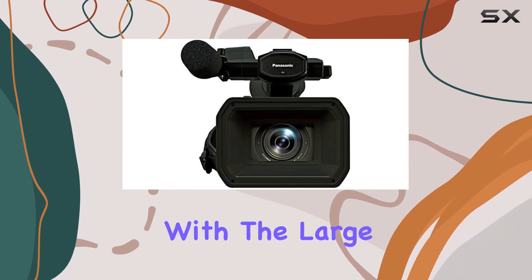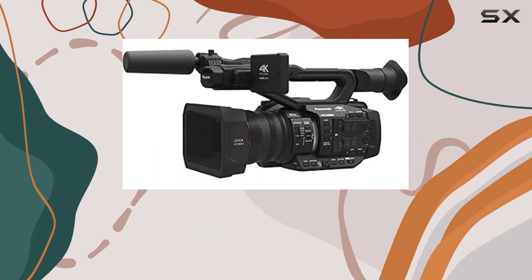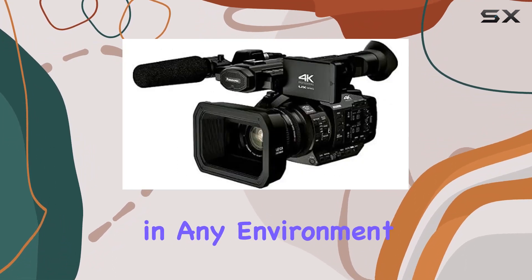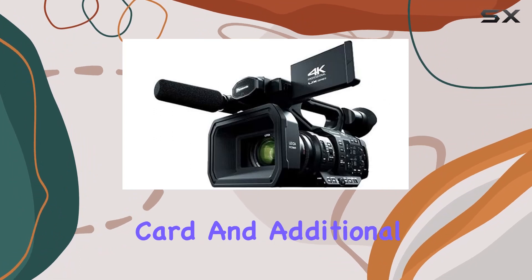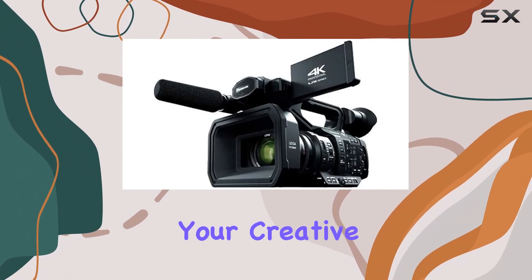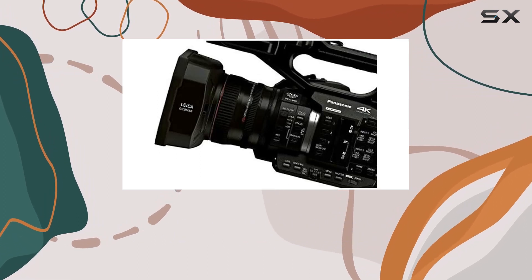Transportation is a breeze with the large padded carrying case, and the professional LED 160 video light ensures well-lit shots in any environment. The included 64GB SDXC memory card and additional lenses expand your creative possibilities, and the professional full-size tripod provides stability for your shots.